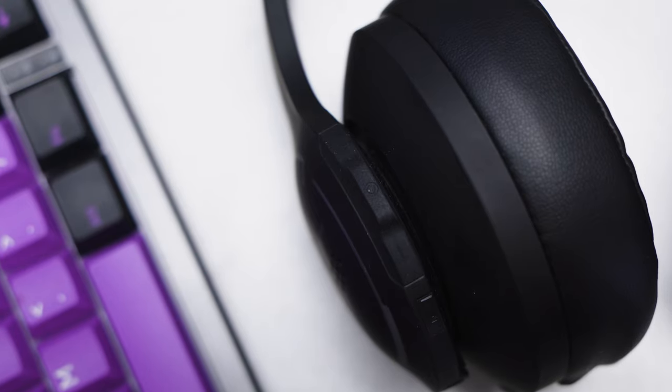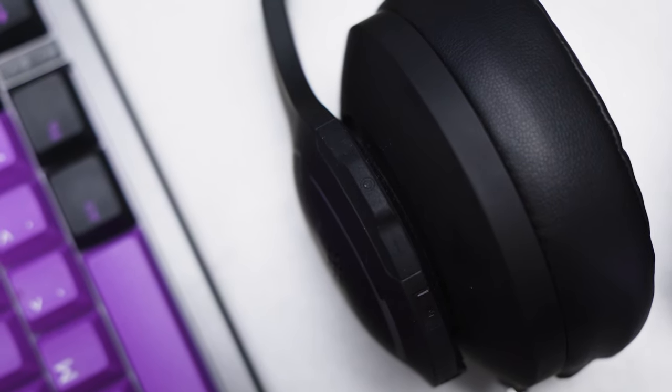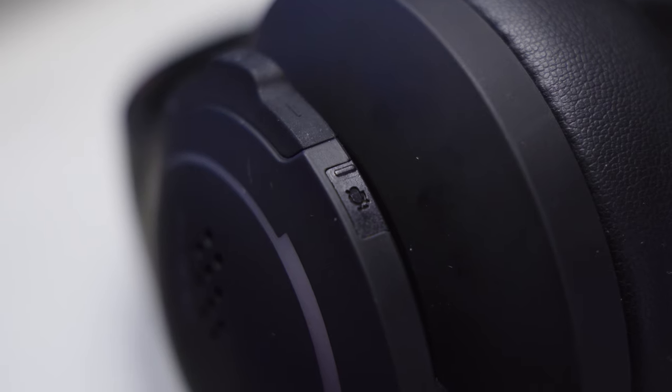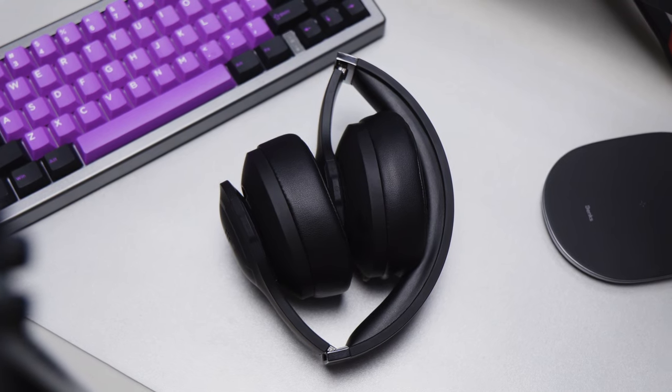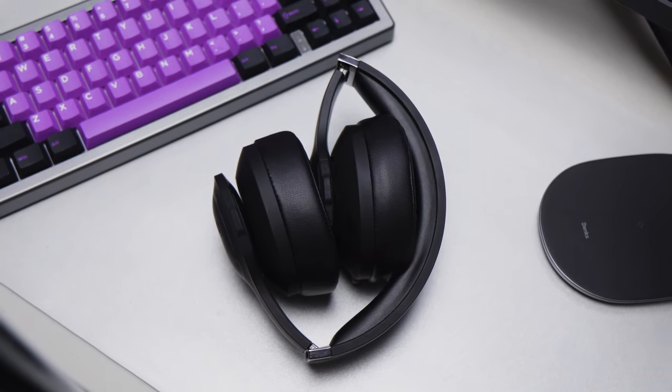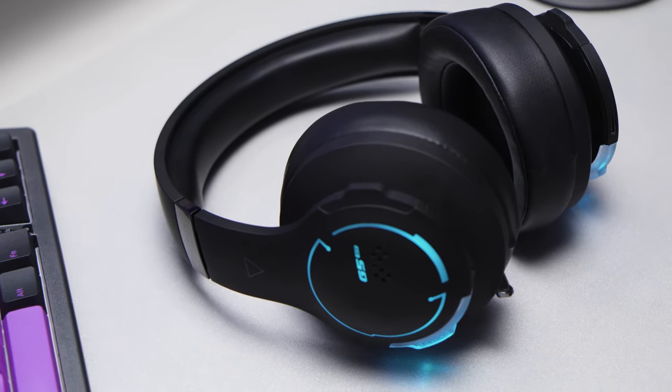Finally, the rest of the functional buttons are on the left side. You have the power button flanked by volume buttons, and if you're looking for the LED indicator, it's hidden beside the power button. There's also a small mute button for the mic that's almost hidden. Overall, I like the heft and the design here. The G5BT doesn't feel cheap, although the earcups are plastic. The silicone band really helps the G5BT feel premium.